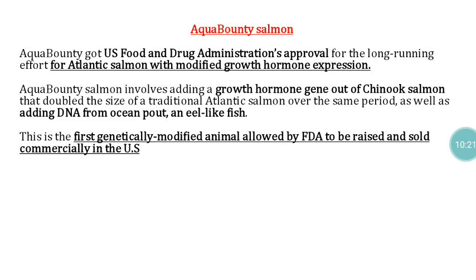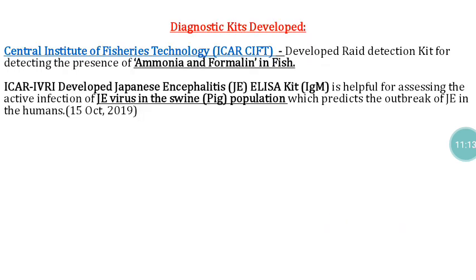AquAdvantage Salmon received US FDA approval for Atlantic Salmon with modified growth hormone expression. This salmon was produced by adding genes from Chinook Salmon, which are responsible for doubling the size of traditional Atlantic Salmon over the same growth period, as well as a DNA promoter from ocean pout, an eel-like fish. This is the first genetically modified animal allowed by the FDA to be raised and sold commercially in the US.